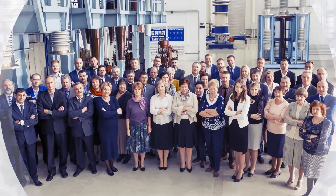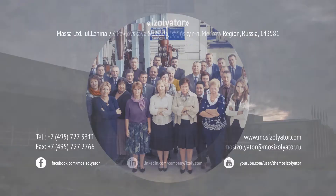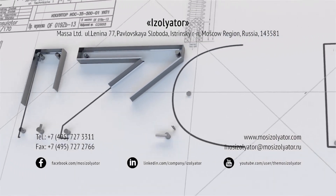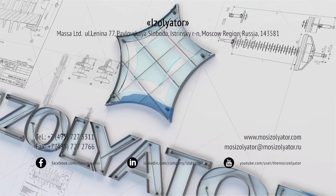Our partners' success is the main priority of Isolator's development. Isolator — centuries-old traditions, state-of-the-art technologies.